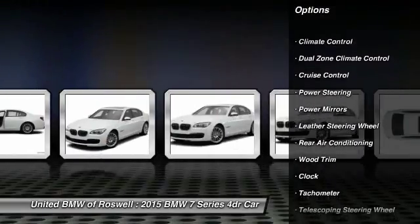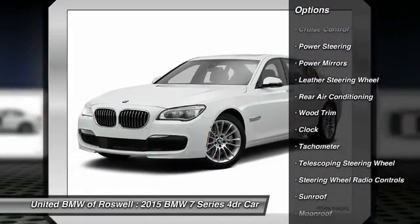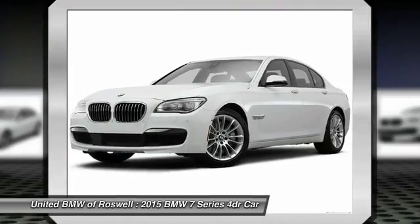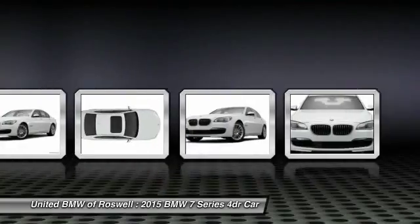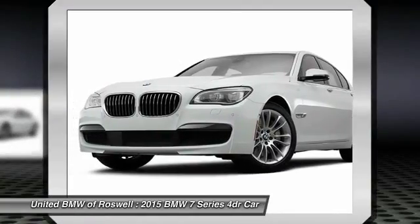Navigation system, driver airbag, power steering, side airbag, Bluetooth, cruise control, premium sound, climate control, center armrest, CD player.